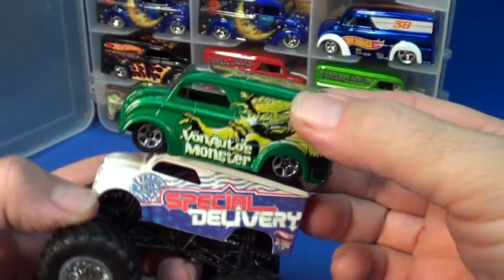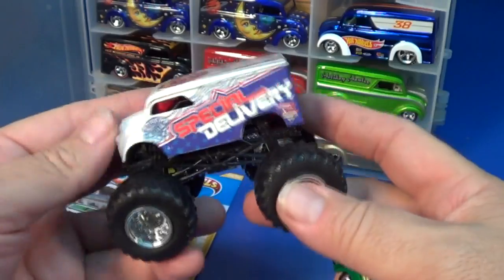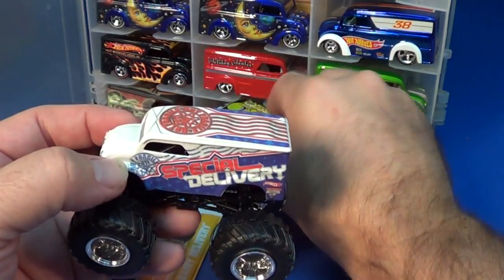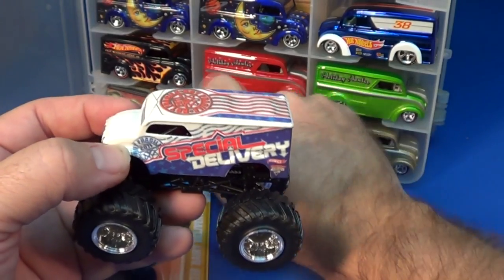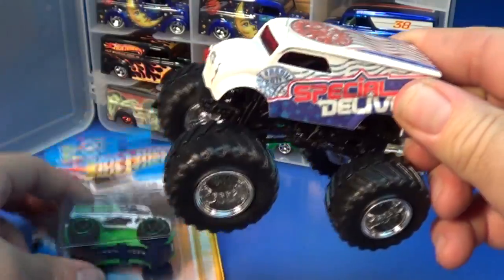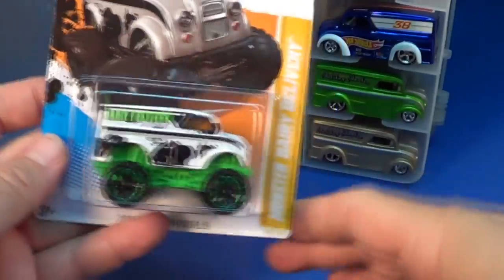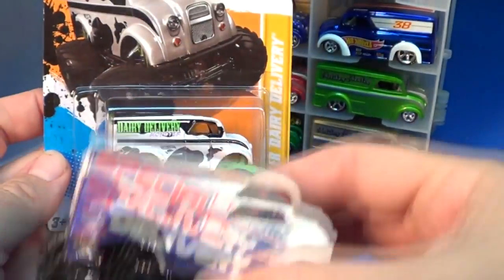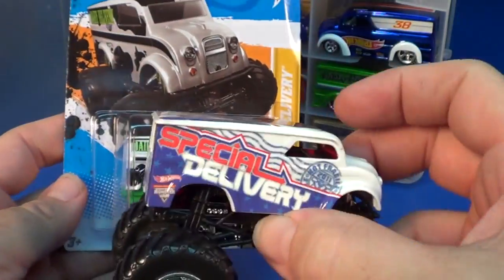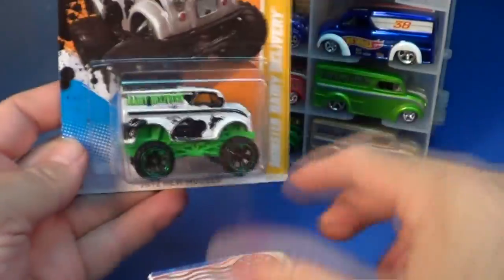See, the Monster Jam and the regular Dairy Delivery are pretty much the same size. They could put all the big stuff on the Monster Jam version because it's a four- or five-dollar car. They can't make the Dairy Delivery this size and put it in a one-dollar package — it's just not cost-effective; they still got to make a profit.